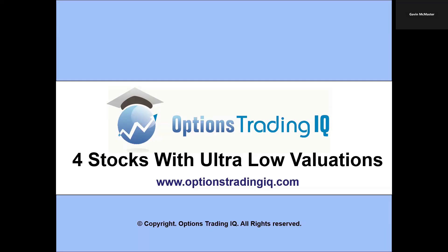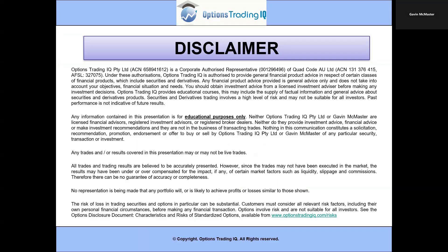Hey traders, Gavin McMaster here from Options Trading IQ. Today I'm going to share with you four stocks with ultra-low valuations and tell you why one of them is not quite a buy just yet. Just a quick reminder that everything discussed is for educational purposes only, is general in nature, and does not take into account your financial circumstances.